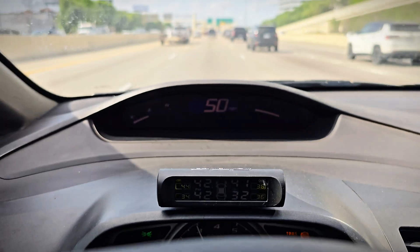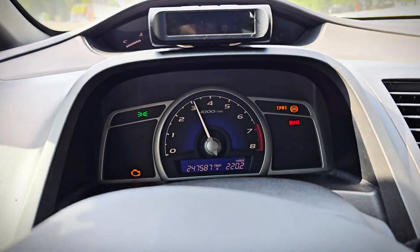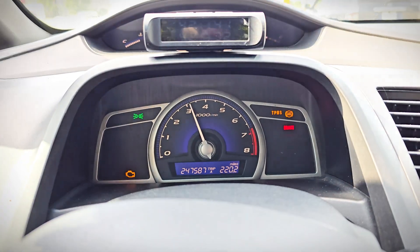That's pretty weird. So that temporarily fixes the problem — resetting the computer. I'm going to tell you what a blinking check engine light actually means.